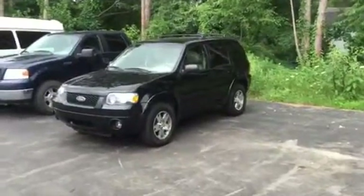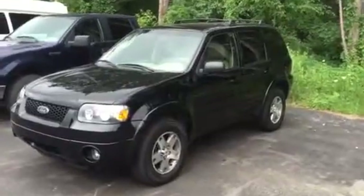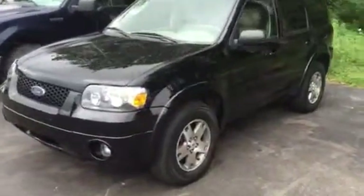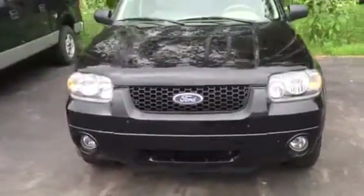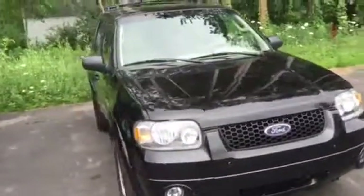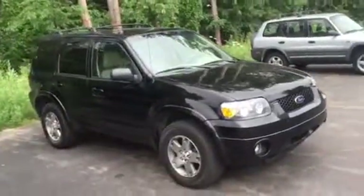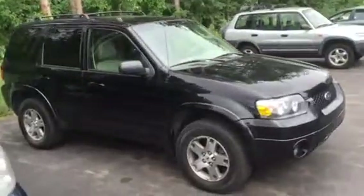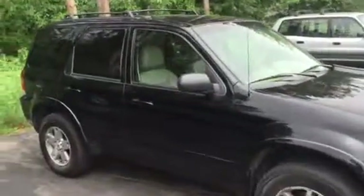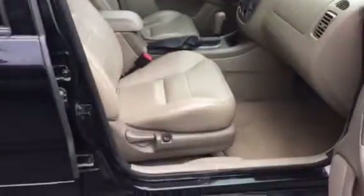Hey guys, Matthew Kalo here at Great Lakes Ford Lincoln in Muskegon. I want to send you this nice walk-around video of the 2005 Ford Escape. This is a limited edition V6 4x4, one owner, never been in an accident. The gentleman lives a little north of here in White Hall — actually where I live — bought it brand new at Whitehall Ford back when they were in business. He took very good care of it; it's very clean and beautiful.